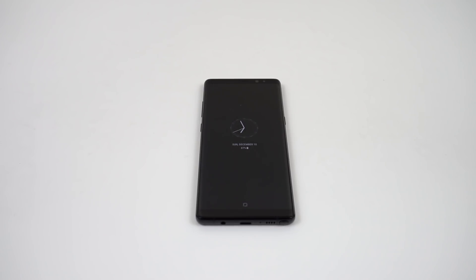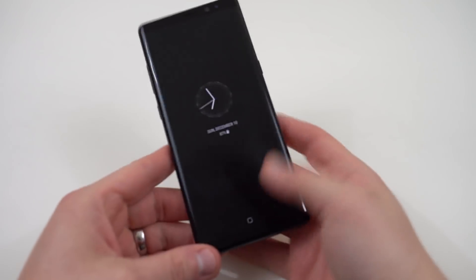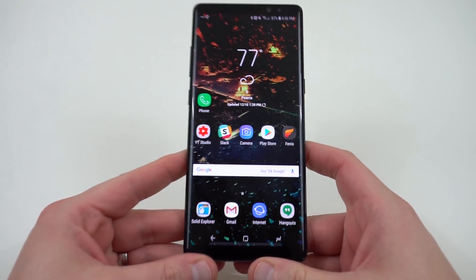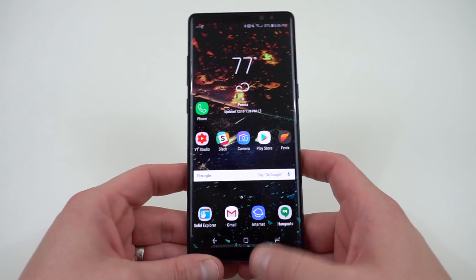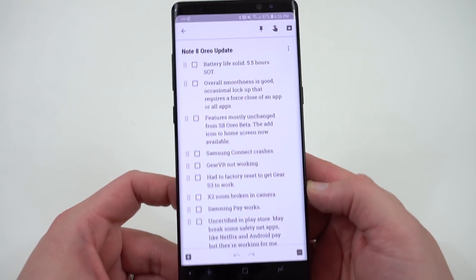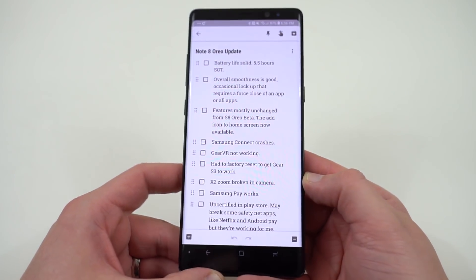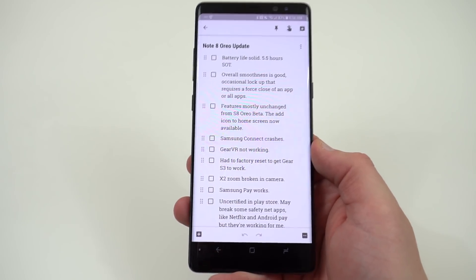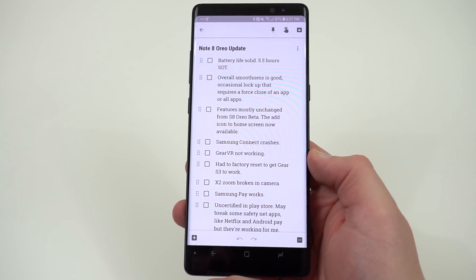What's up YouTube, Jeff back again from dopetechdaily.com. Today I'm bringing you guys a quick video on the Galaxy Note 8 Oreo beta that leaked. I did make a video on Friday showing how to install this, so if you're interested check out that link in the description. Be sure to read the pinned comment especially if you're on the US unlocked model or on the Sprint model, but it does work for all US carrier variants as well as the US unlocked Snapdragon 835.